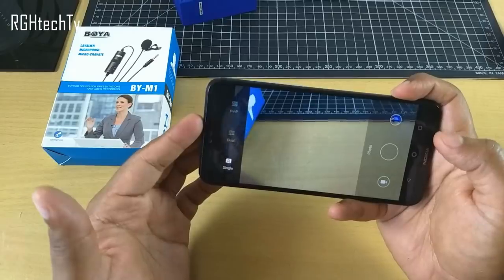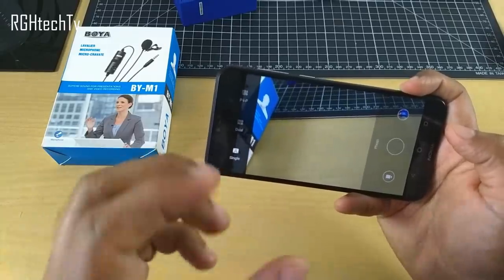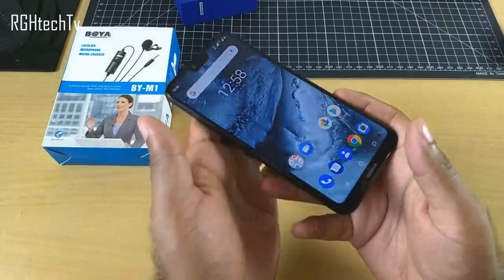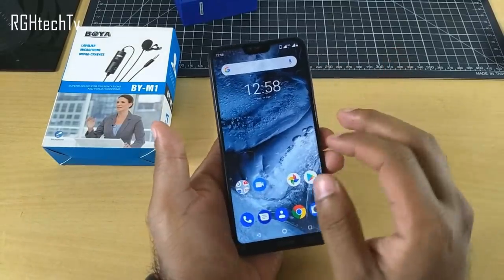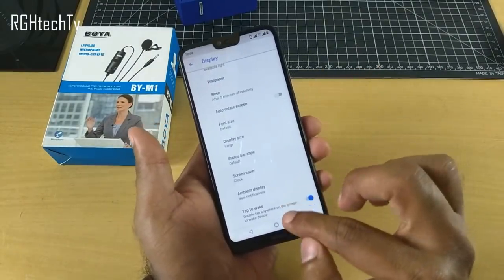There are half-baked AI features that should be improved in future updates. There is no dedicated flash for the front-facing camera — the screen itself brightens up for low-light selfies. Speaking of the display, we also have double-tap to wake, which is pretty convenient. You can enable or disable this under display settings — look for 'Tap to Wake'.